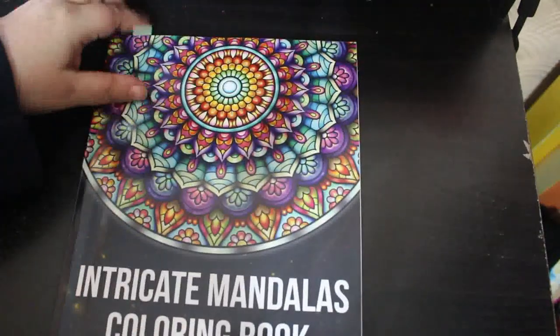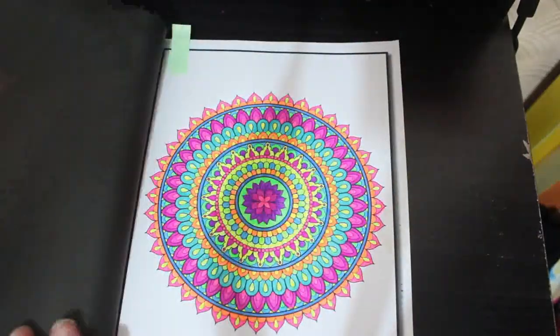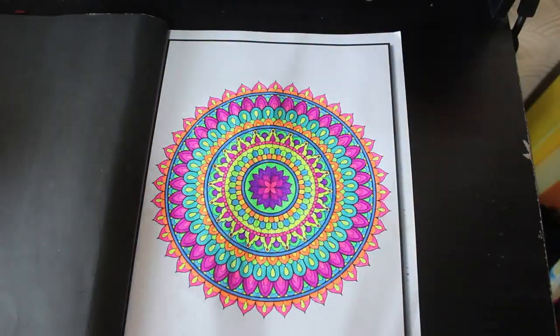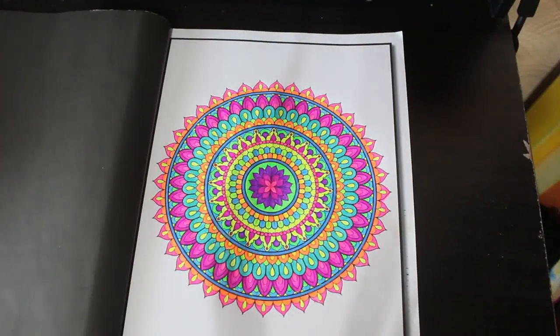I didn't do as much coloring as I normally do because we've had the builders in doing the kitchen and the bathroom — it's just been a bit of a nightmare. I've been up at my mum and dad's, staying overnight, and I took coloring with me but didn't do very much. I did finally get another one done in 'Intricate Mandalas Coloring Book,' done with some very bright pens — the Scribblicious 60-pack of gel pens from The Works, using the neons. It looks really nice.